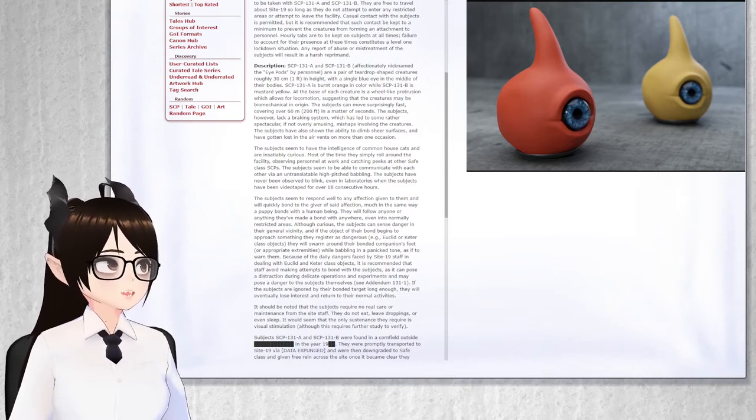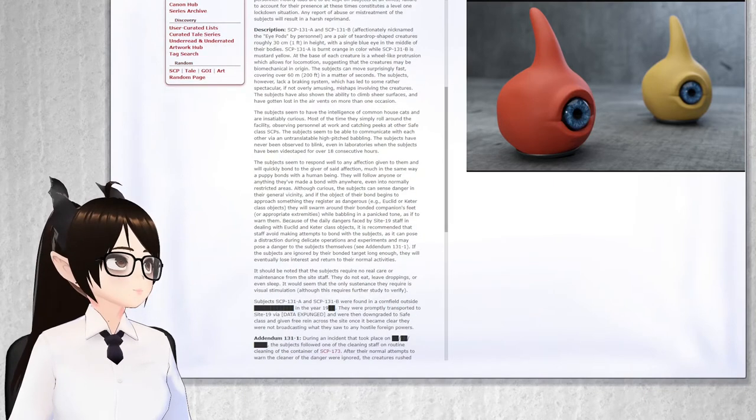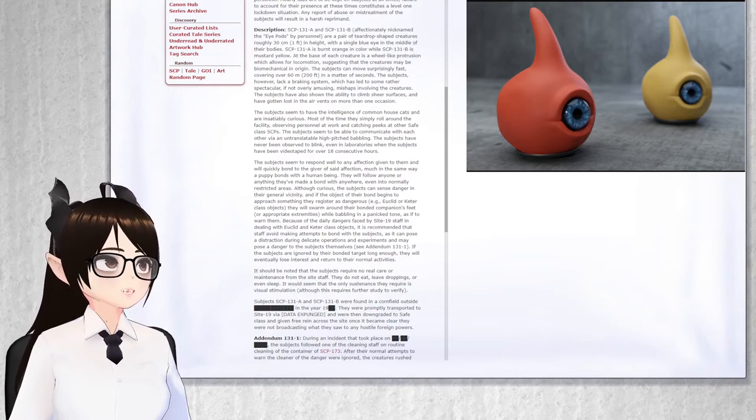The subjects seem to be able to communicate with each other via an untranslatable high-pitched babbling. The subjects have never been observed to blink, even in laboratories when the subjects have been videotaped for over 18 consecutive hours. The subjects seem to respond well to any affection given to them and will quickly bond to the giver of said affection, much in the same way a puppy bonds with a human being. They will follow anyone or anything they've made a bond with anywhere, even into normally restricted areas.